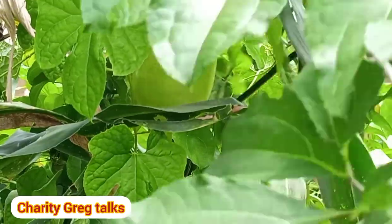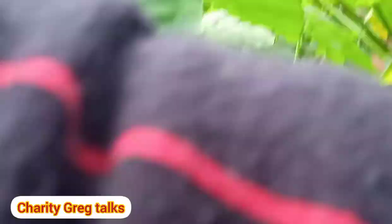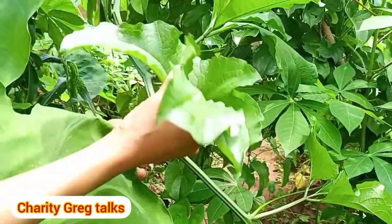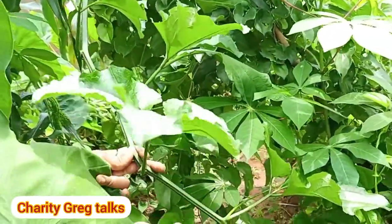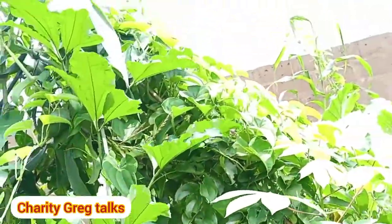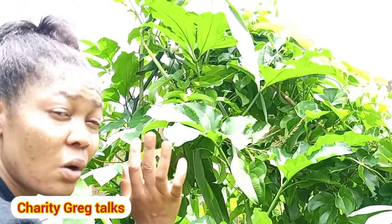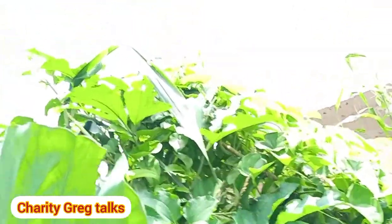Oh my god, guys — look at this! This ugu will fill the whole house. I've never seen soft ugu that looks like this. Usually when you see a leaf this size it's already old and hard, but this one is so succulent and soft. If you use this to make soup, your soup will taste like heaven. The leaves are so white, soft, and healthy — I love it!